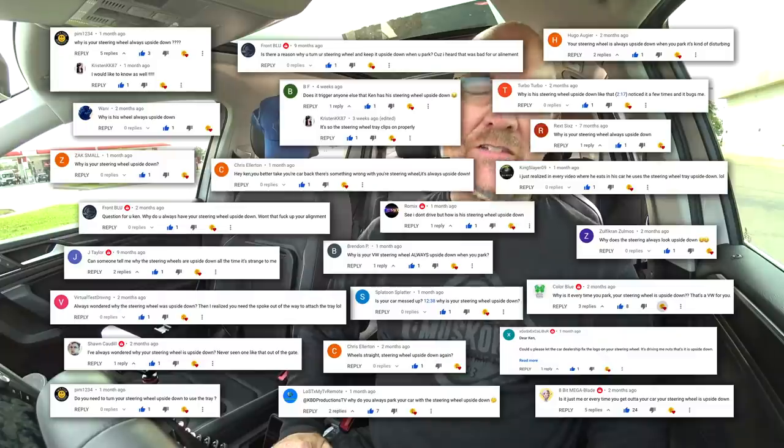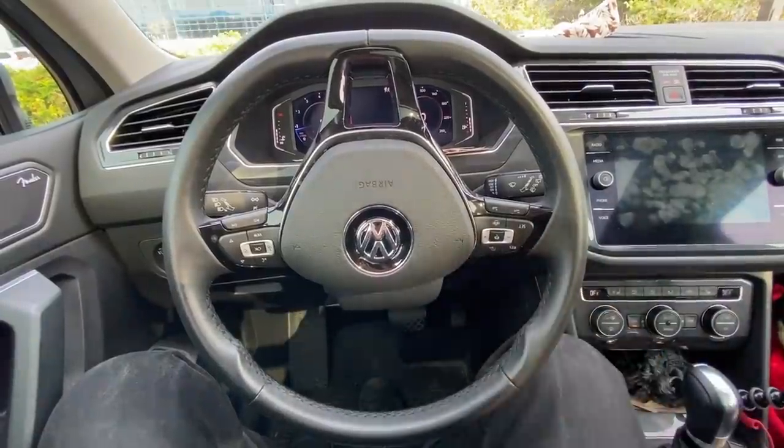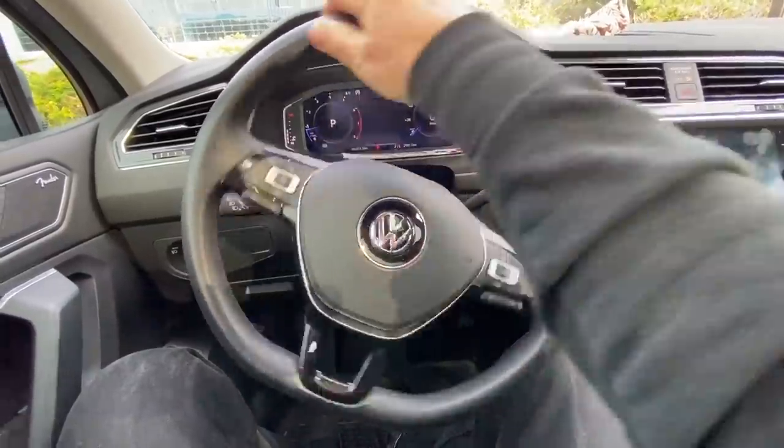Hey guys, it's Ken from KBD Productions TV. I thought I'd do a video on one of the questions that gets asked a lot in my videos, and that is: why is your steering wheel always in the upside-down position? I'm going to show you why.